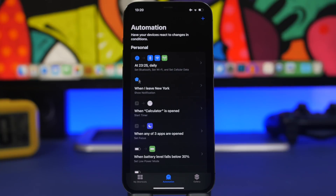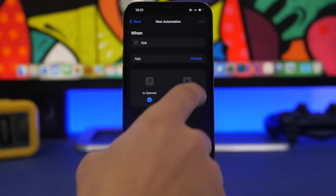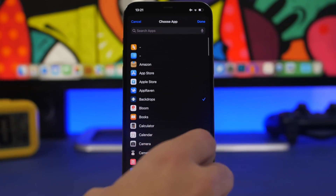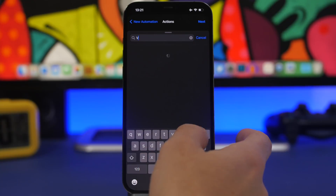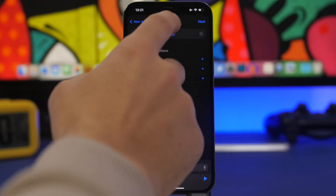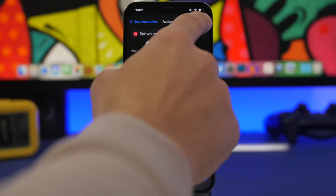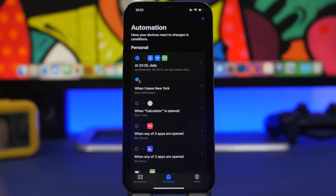We have a ton of apps we use daily, and when we open certain apps we want the volume muted — you don't have to do that manually. Tap the plus button in Automations, choose the apps you want to apply this to, click Done, click Next, and search for Set Volume. Set Volume to zero. Now your device will be muted automatically whenever any of those apps are opened.